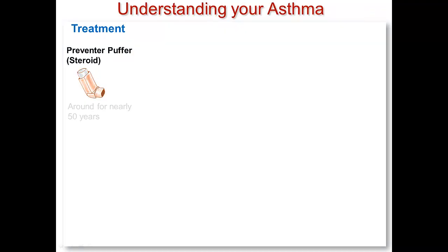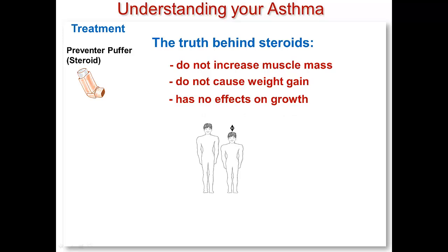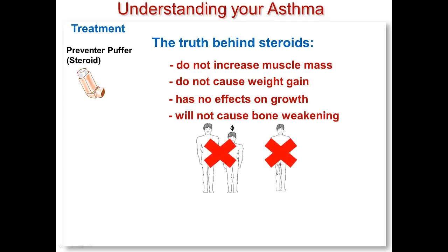Steroid puffers have been around for treating asthma for nearly 50 years, but there are many countries where it took several decades before doctors were comfortable prescribing them and patients were comfortable taking them. The reason for this is probably because of some of the misconceptions about what steroid puffers might do to you. Steroid puffers will not make your muscles bigger like a bodybuilder. The steroids that do that are completely different drugs called anabolic steroids. The worry about weight gain, effects on growing, and weakening of bones are real concerns for patients who take the anti-inflammatory drug prednisone, but patients who take steroid puffers really don't need to worry about these effects.